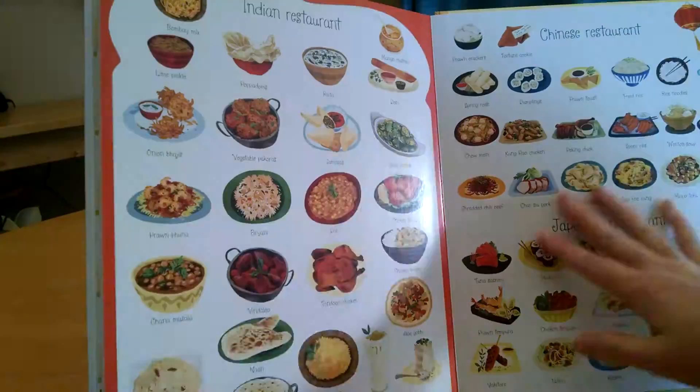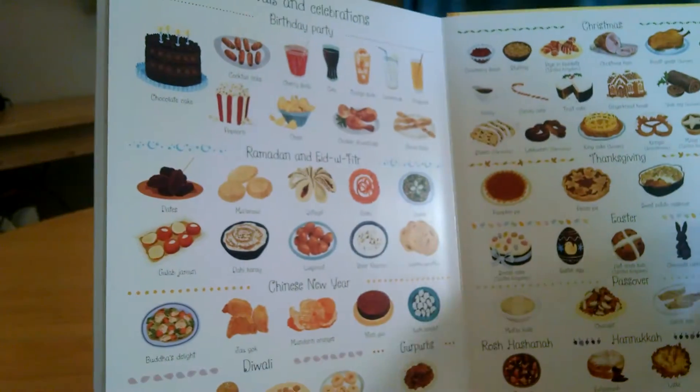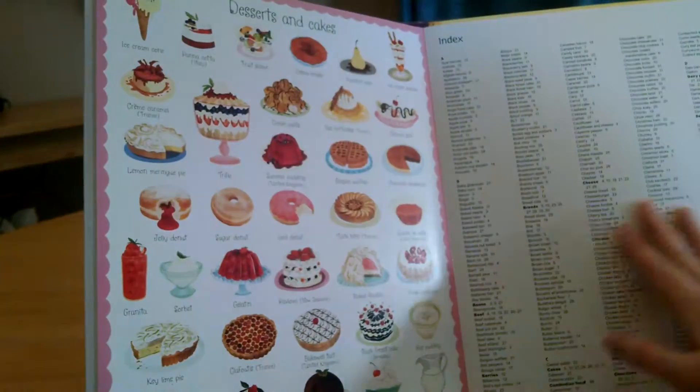So this is a really great title — 34 pages and it is $14.99.